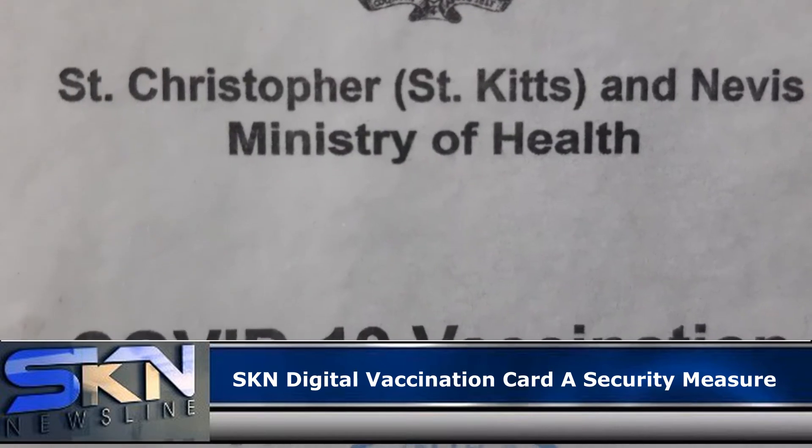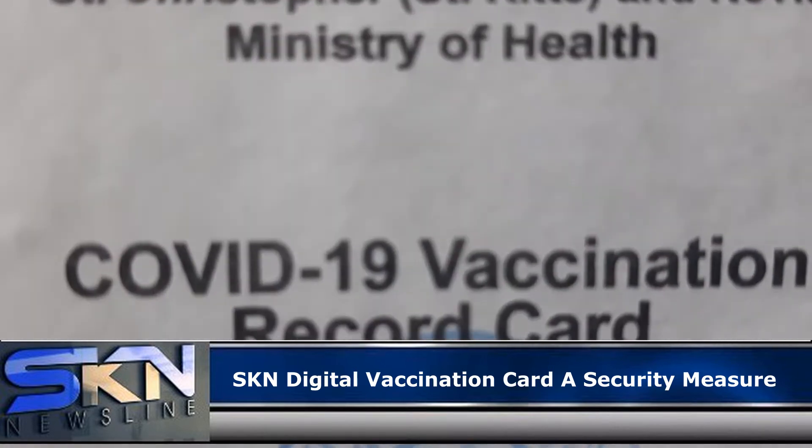The minister described the process to obtain the digital card: your ID and your vaccination card will be cross-checked with our database. Once the information is correct, you will then be provided with a URL and a unique ID number.